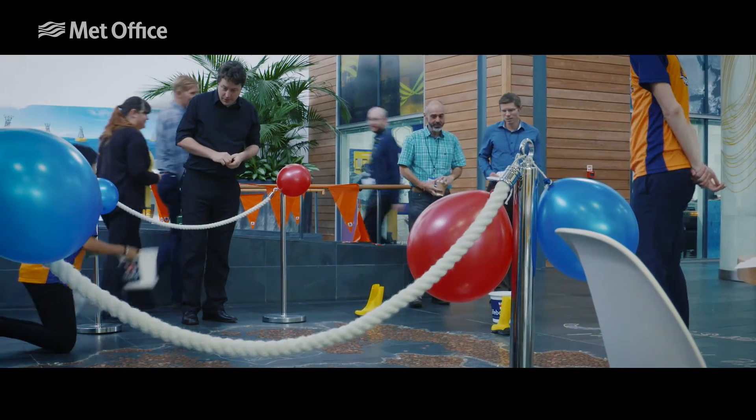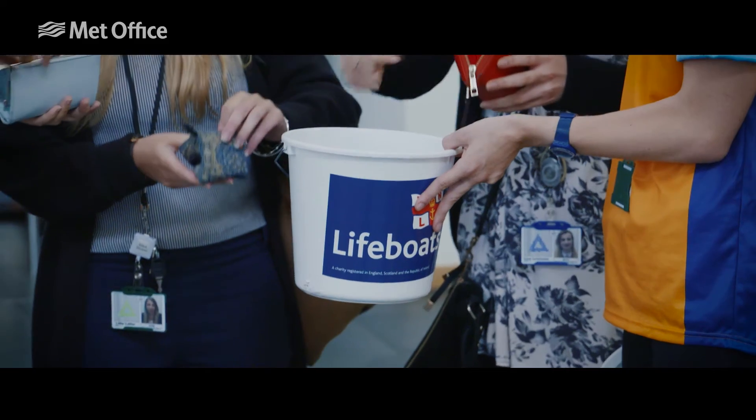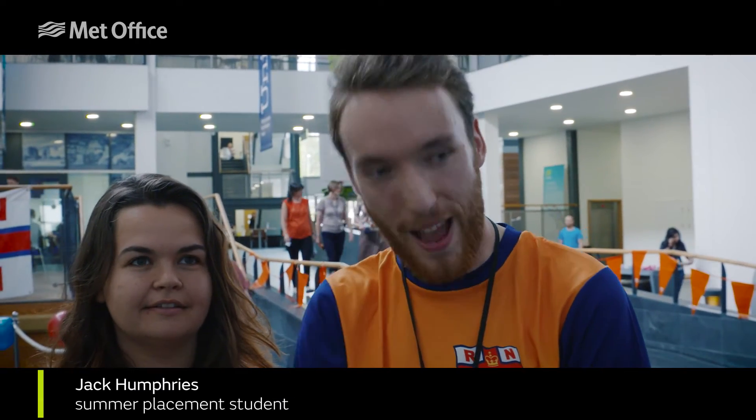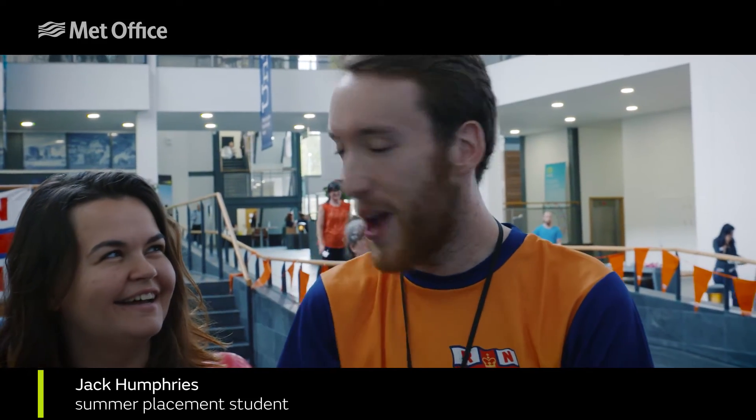A lot of people are getting really involved because they're finding it a good competition to make sure their area of the country has higher value coins on than any other area. For example, I've put one on Poole just to have the satisfaction of — yeah, I've put my own coin on my own place.